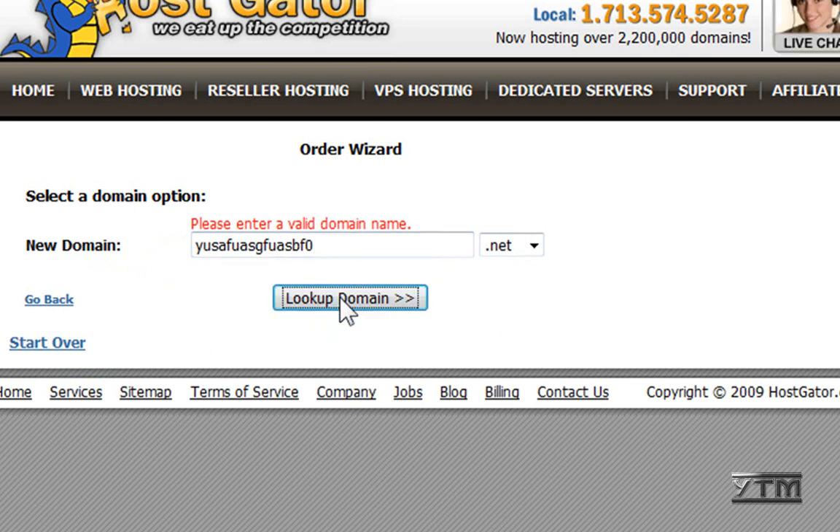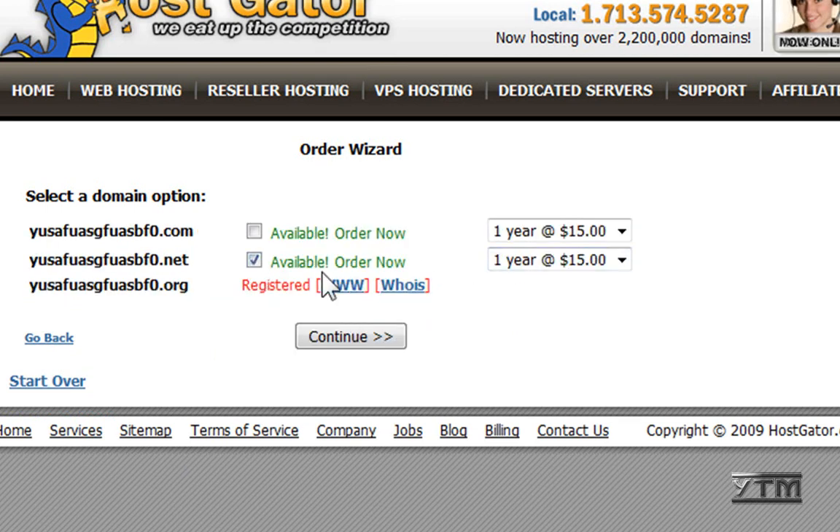Click 'Look Up Domain.' Then you just order it here — leave this checked, or you can also buy other extensions too. It's one year for $15, which is really cheap — $15 for a whole year. Click continue.